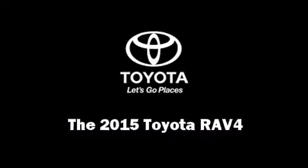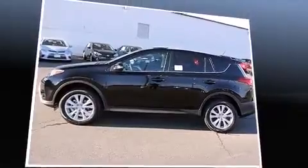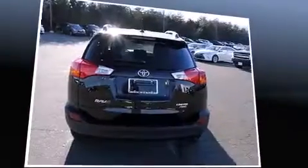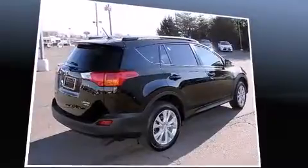Take command of the road in the 2015 Toyota RAV4. Under the hood you'll find a four-cylinder engine with more than 170 horsepower. For added security, dynamic stability control supplements the drivetrain, and all-wheel drive keeps this model firmly attached to the road surface.